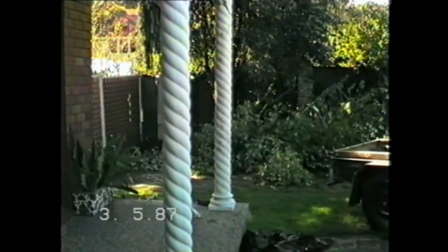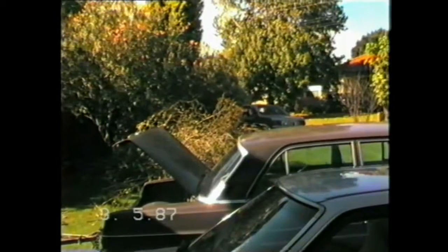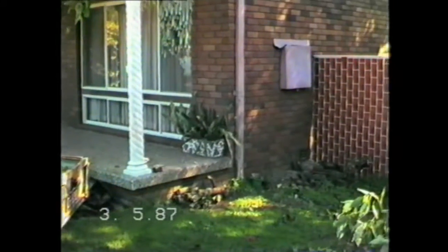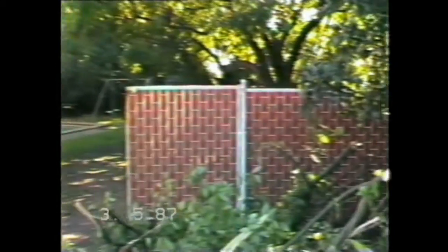A progress report on the work we have to do before the extensions go in. As you can see, all of these shrubs have been cut out, and we're about to take all this stuff to the dump. The hibiscus is gone. We have a blank wall there.